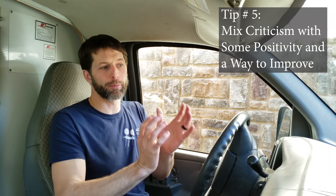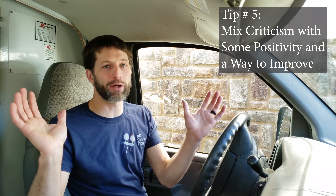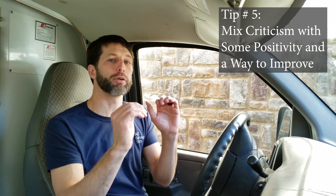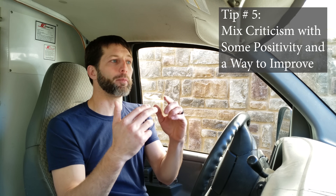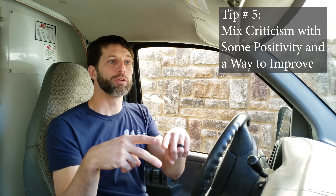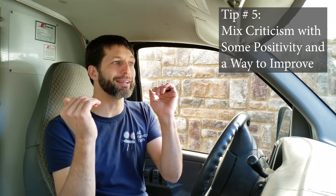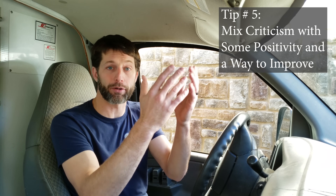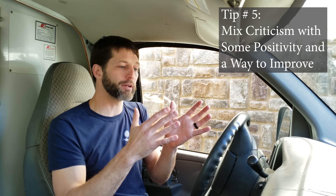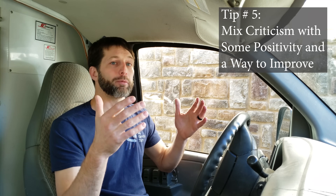Tip number five is to mix some criticism with positivity. Just like everybody else on the planet, somebody is not going to receive what you're trying to tell them they're doing wrong if everything they hear from you is negative. You've got to be able to give them a way to improve themselves and give them some positives about what they're already doing. Maybe they're loyal to the company or they're a hard worker, but they're not getting this thing that you're trying to teach them. Remember to mix that positivity with criticism in order for them to accept what you're telling them — that's a huge deal.